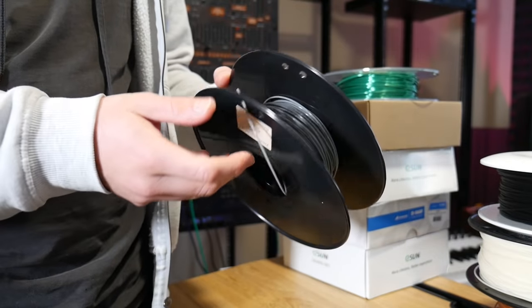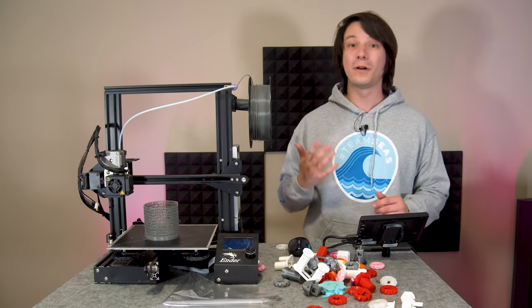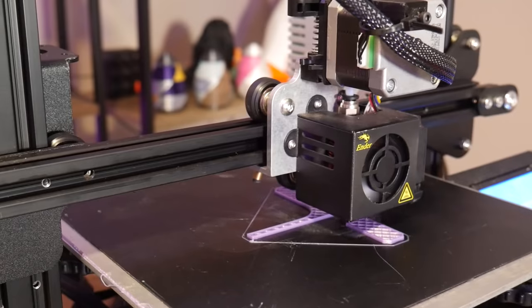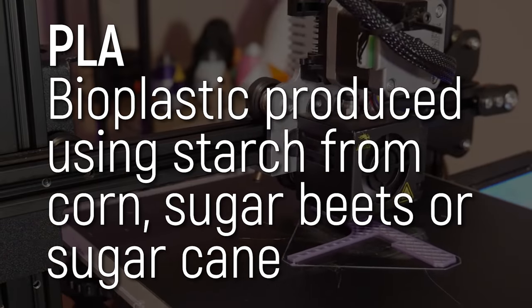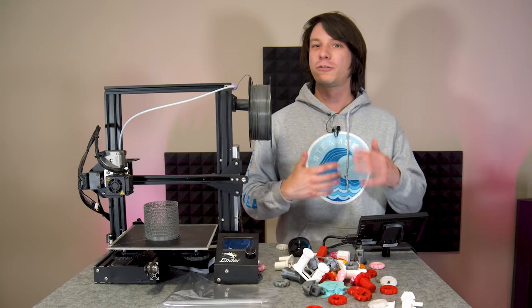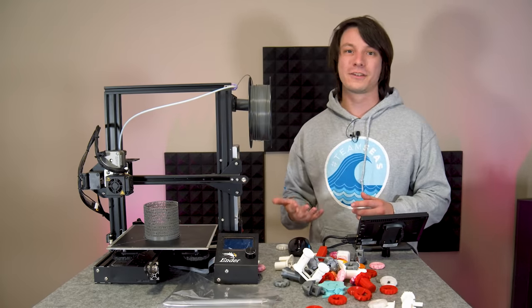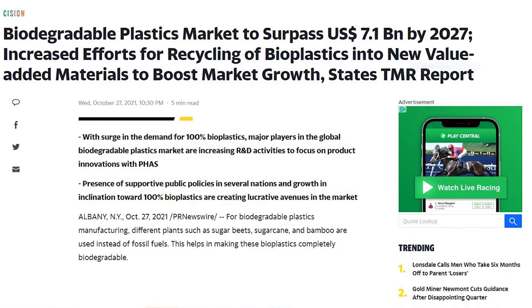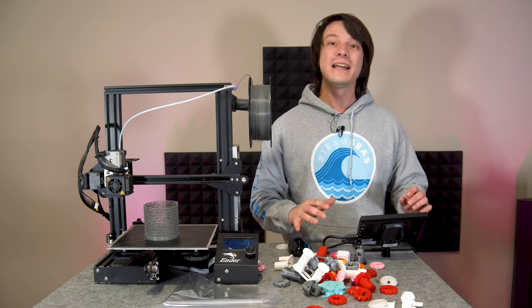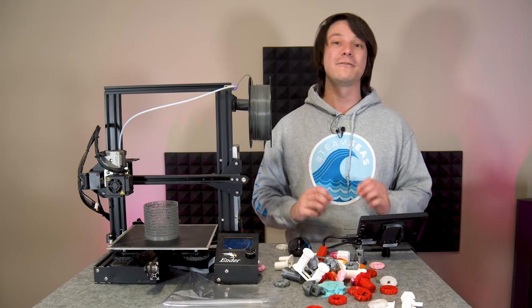The most popular plastic to use by far is PLA. PLA, or polylactic acid, is a bioplastic, which means it's produced using renewable resources such as corn or sugarcane, unlike petroleum-derived plastics which rely on finite resources for their production. In a world becoming ever fixated on renewables in every sector, PLA has rapidly skyrocketed in production and demand in recent years.